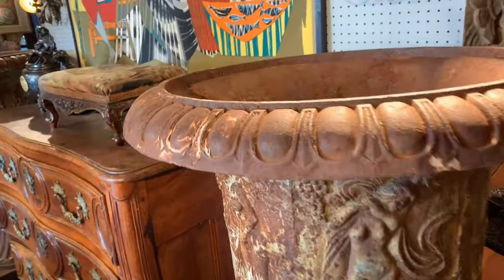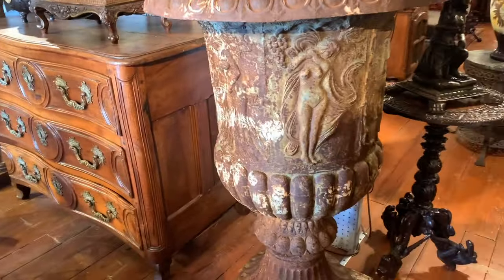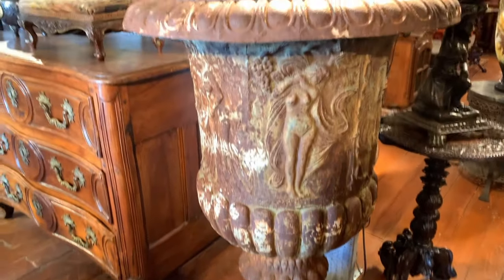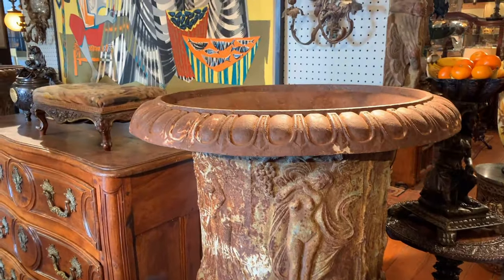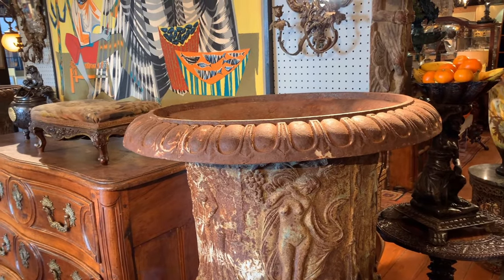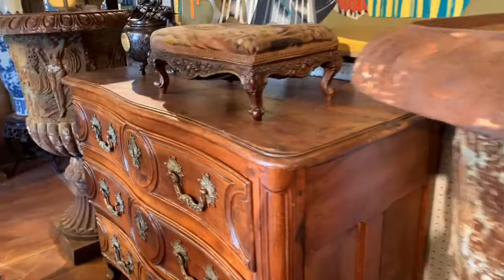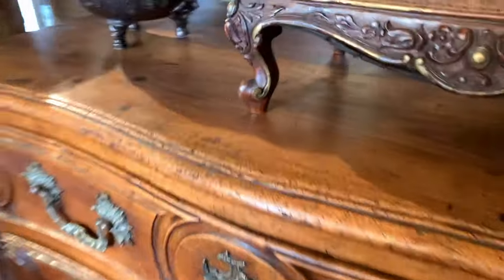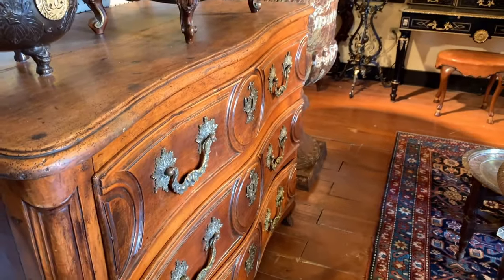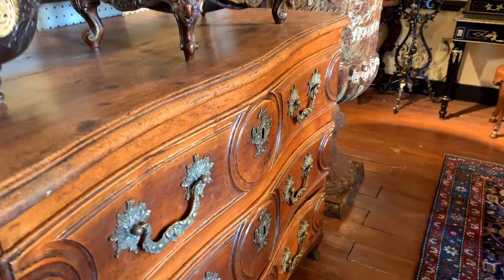It came out of Palm Beach. How old would these be? 19th century. They are monumental — I don't even want to think about moving them. I almost knocked this fine piece over, my friend. They're about over 400 pounds each. And was this French? 18th century? Yes. Original hardware.